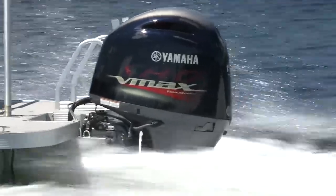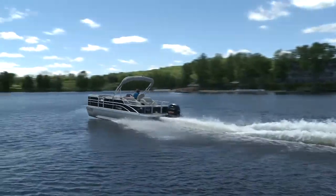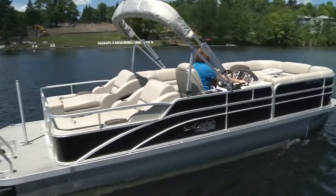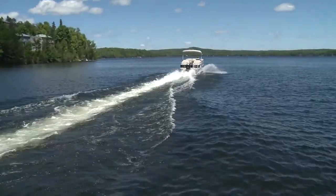With the sleek but powerful Yamaha VF150 whirring away, we topped out at 38 miles per hour. Accelerating to 20 miles per hour in an impressive 5 and a half seconds, we sped past 30 in under 9 seconds.